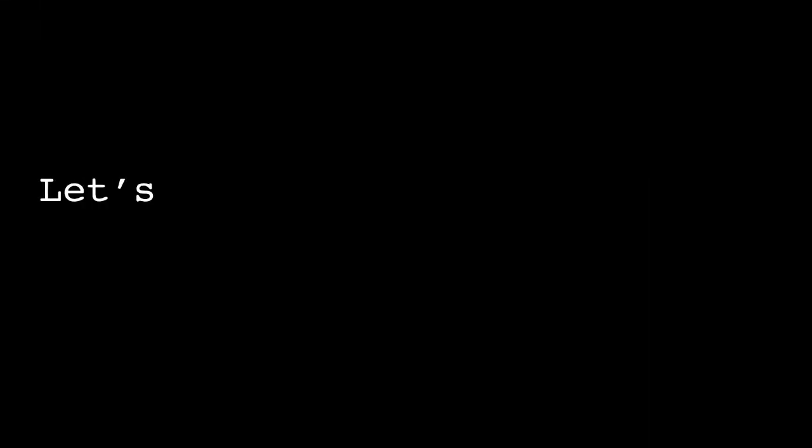Today we're going to talk about three things — three real and totally accessible things that you can do to make your work more cinematic. But before we dive into the mud, let's just deal with the definition of cinematic. What makes something cinematic?